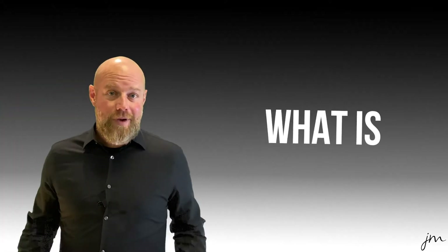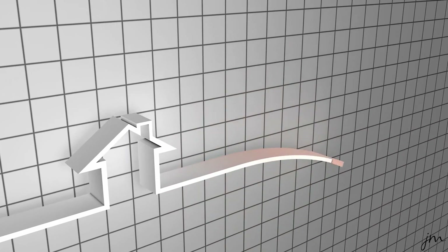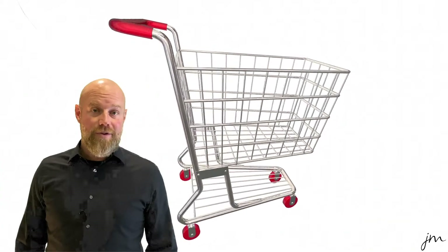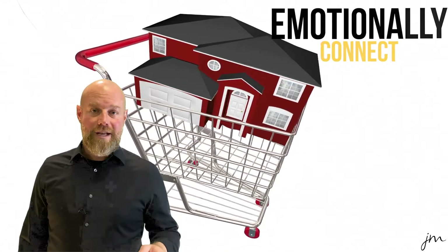So you might be asking yourself, what is positioning? When we market your home we need to position it in front of the most ideal buyers. When you go to the store and you're thinking about buying anything, you're gonna consider the packaging, the price, and the offer — is it on sale? Real estate is no different. Buying a home is an emotional decision and the key is to emotionally connect the property to its ideal buyer.